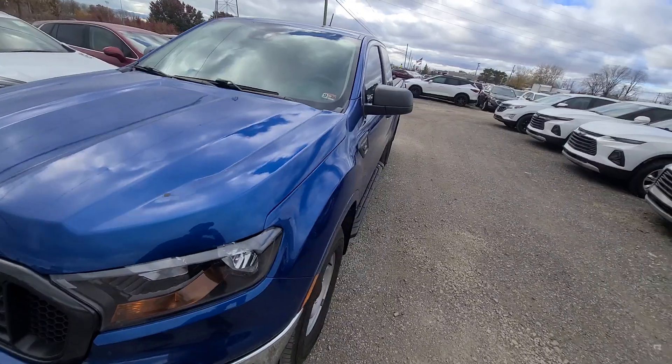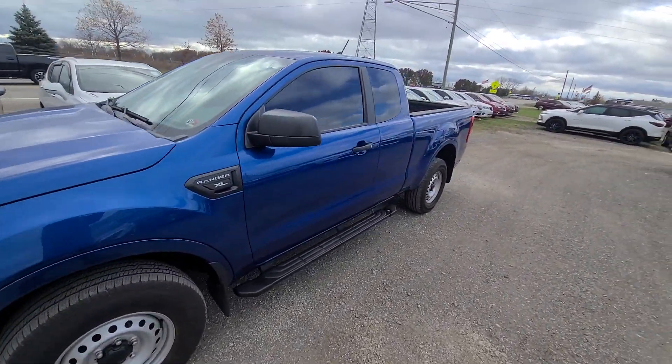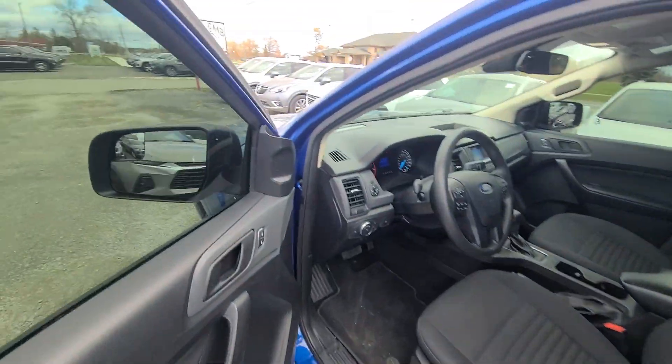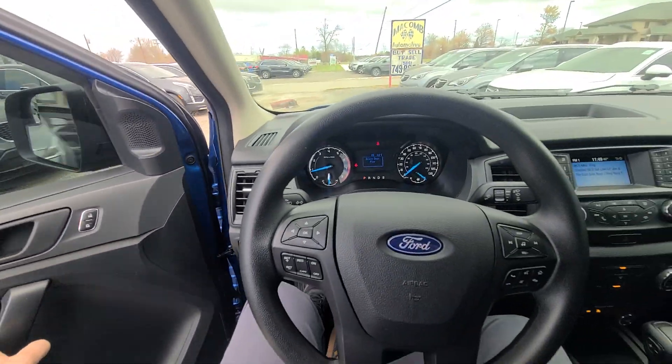One year, 18,000-mile engine, transmission, and four-wheel drive nationwide warranty is included. You can have it serviced anywhere in the U.S. at any licensed repair facility.